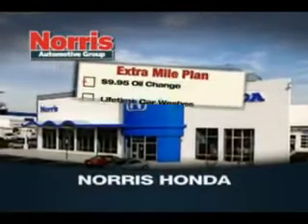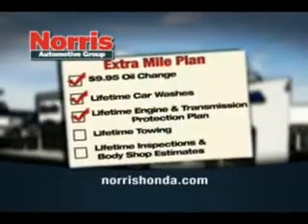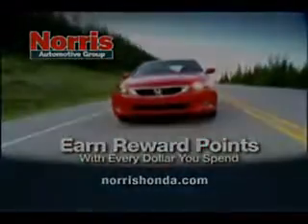Come into Norris Honda today and find out how you can get $9.95 oil changes, lifetime car washes, lifetime engine and transmission protection and more. Plus you can earn reward points with every dollar you spend.